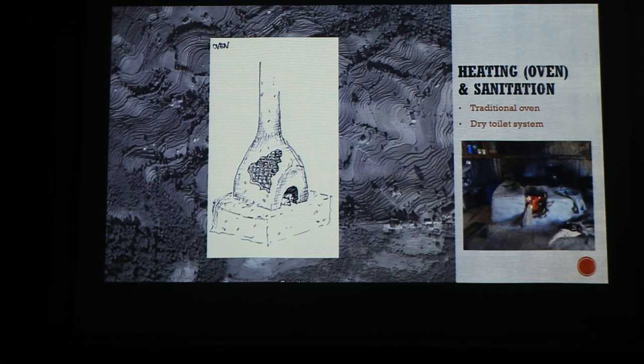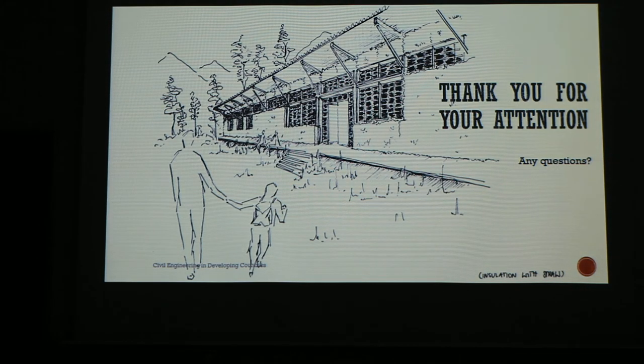As a sanitary system, we will use a direct-oriented system. That was everything I wanted to tell you today. Thank you for your attention.